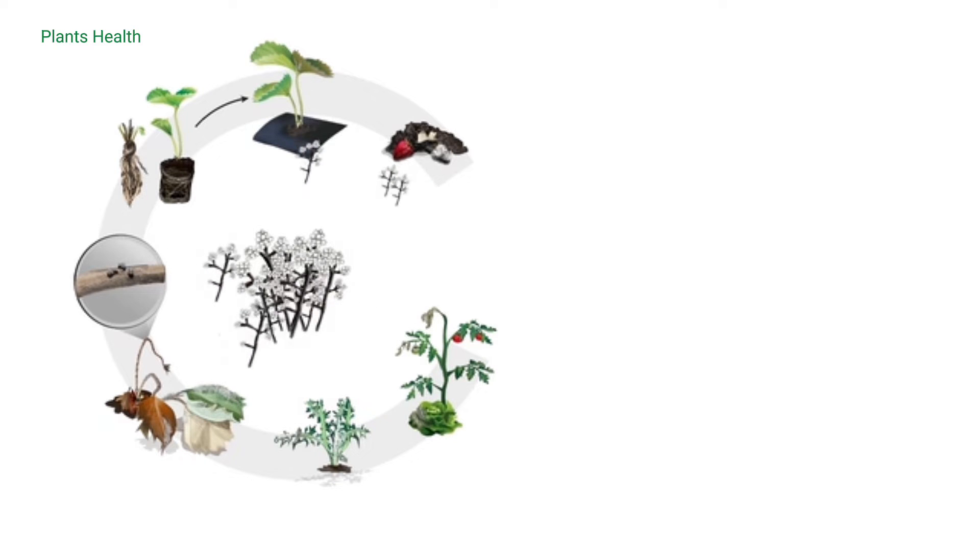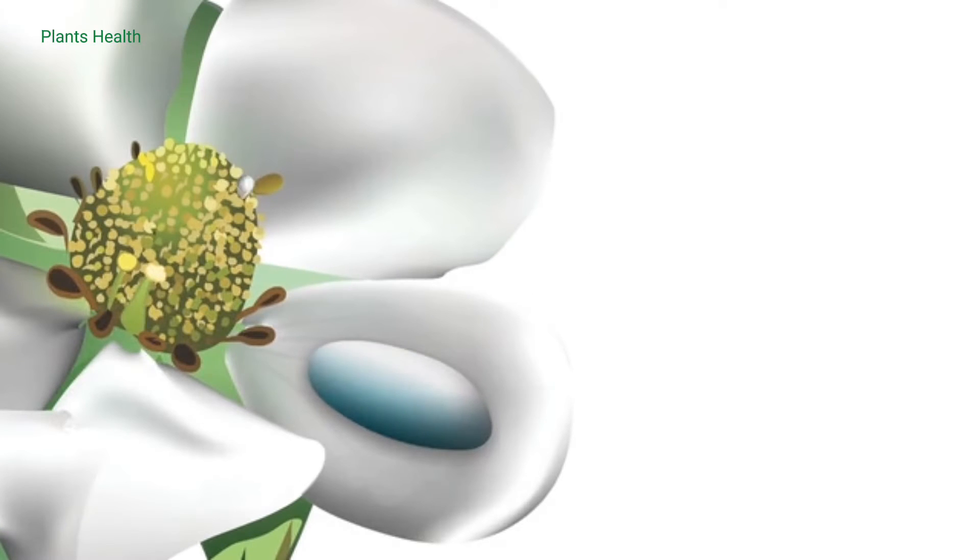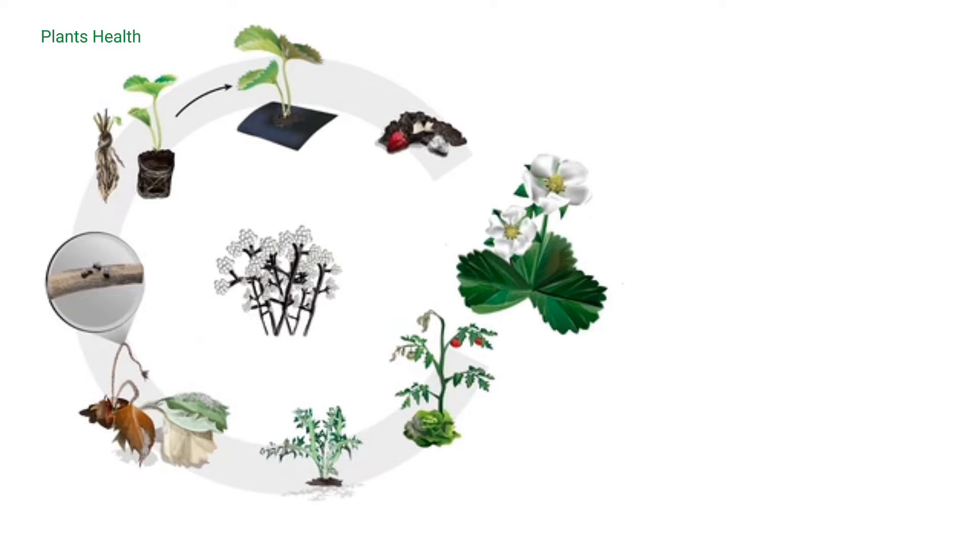So now that we've seen where gray mold comes from, how does it spread? Millions of microscopic Botrytis spores, called conidia, blow or are splashed onto susceptible blossom tissue in the spring. Botrytis spores are a bit like mosquitoes — they love moisture. Because of this, flower infections mainly occur when plants stay wet for at least 13 hours.